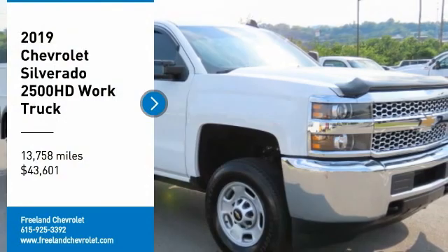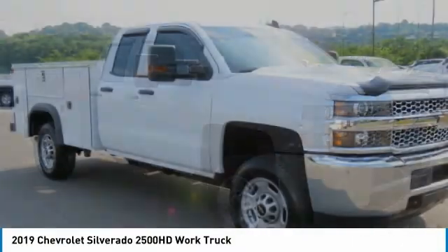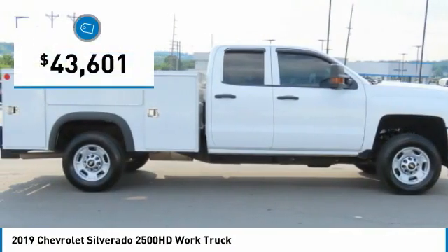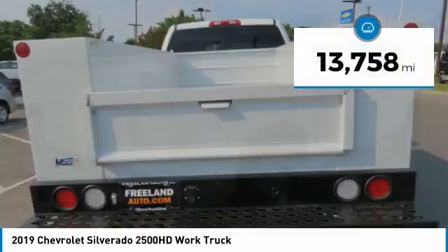We are pleased to show you the 2019 Silverado 2500HD. This pickup truck pulls unlike any other and is priced below $45,000. This vehicle has less than 15,000 miles.